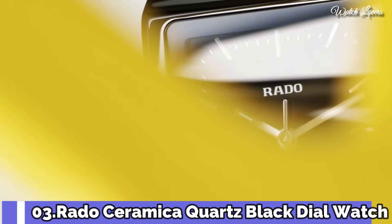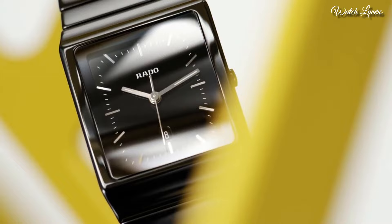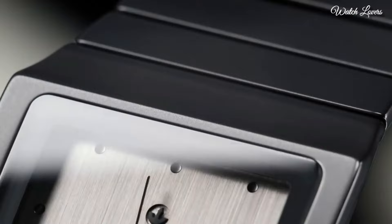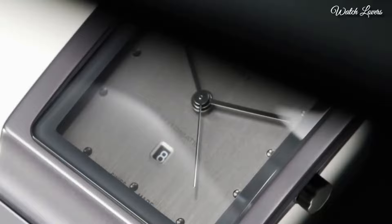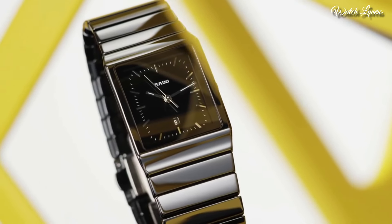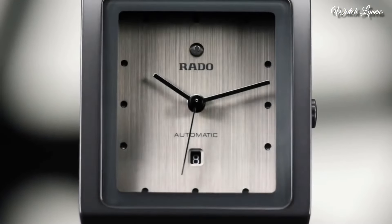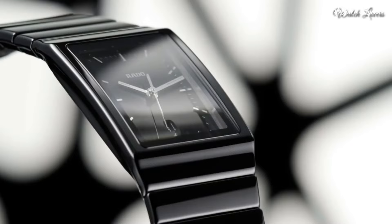Number 3. Rado Ceramic Quartz Black Dial Watch. Black ceramic case with a black ceramic bracelet. Fixed black ceramic bezel. Black dial with luminous hands and stick hour markers. Minute markers around the outer rim. Dial type: analog. Rado caliber 152 quartz movement. Scratch resistant sapphire crystal. Pull push crown. Solid case back. Rectangle case shape. Case size: 32mm by 27mm.